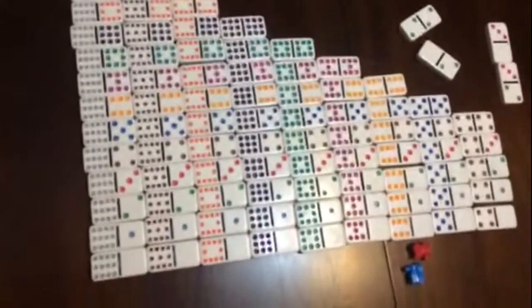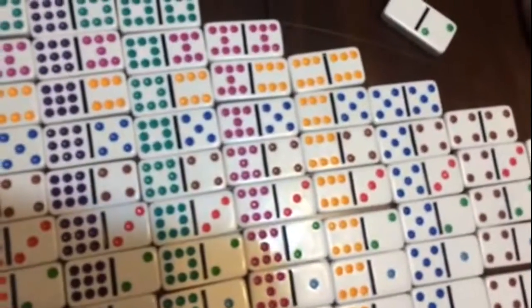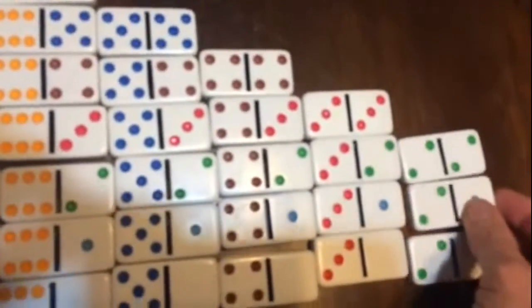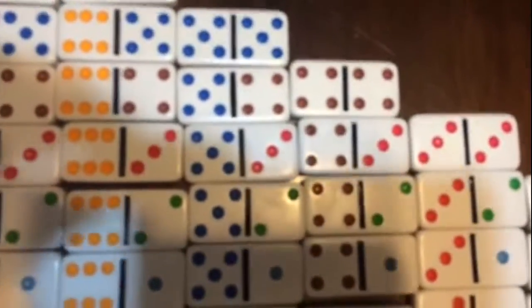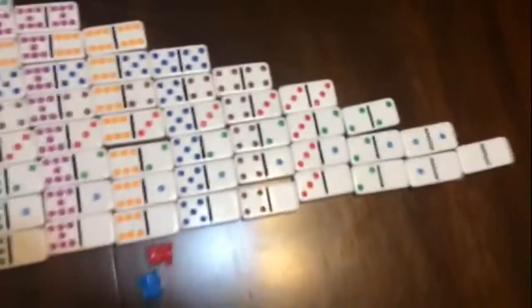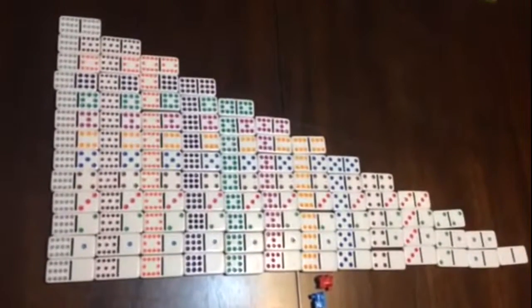We're almost done — looks like we might have a complete set here. We've gotten all the dominoes down to the threes, so now we've got the double three, the three and two, the three and one, the three and zero. Then the twos: the two and two, the two and one, the two and zero. And then the one and one, the one and zero, and the last one is the zero-zero. That is our complete organized table.